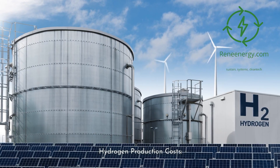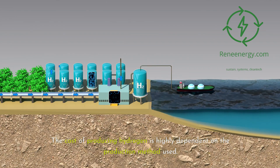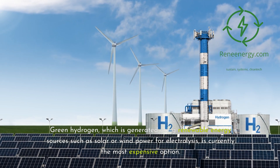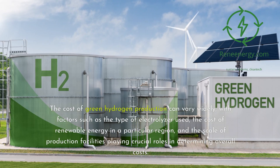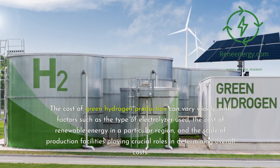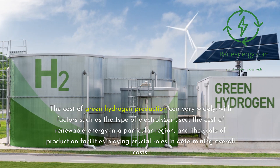Hydrogen production costs: the cost of producing hydrogen is highly dependent on the production method used. Green hydrogen, which is generated using renewable energy sources such as solar or wind power for electrolysis, is currently the most expensive option. The cost of green hydrogen production can vary widely, with factors such as the type of electrolyzer used, the cost of renewable energy in a particular region, and the scale of production facilities playing crucial roles in determining overall costs.